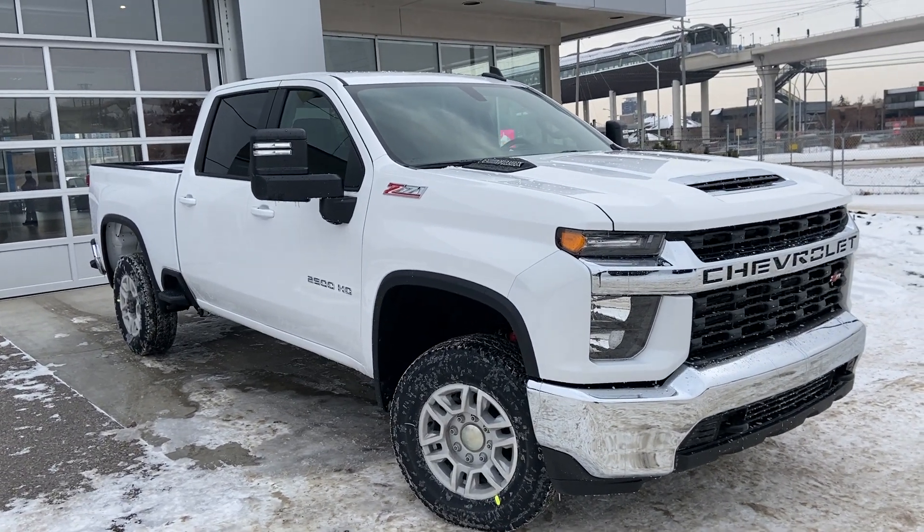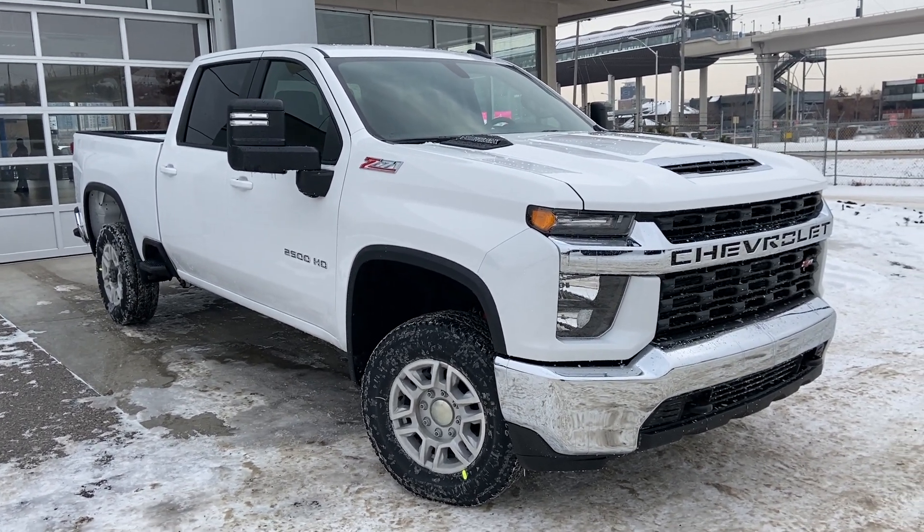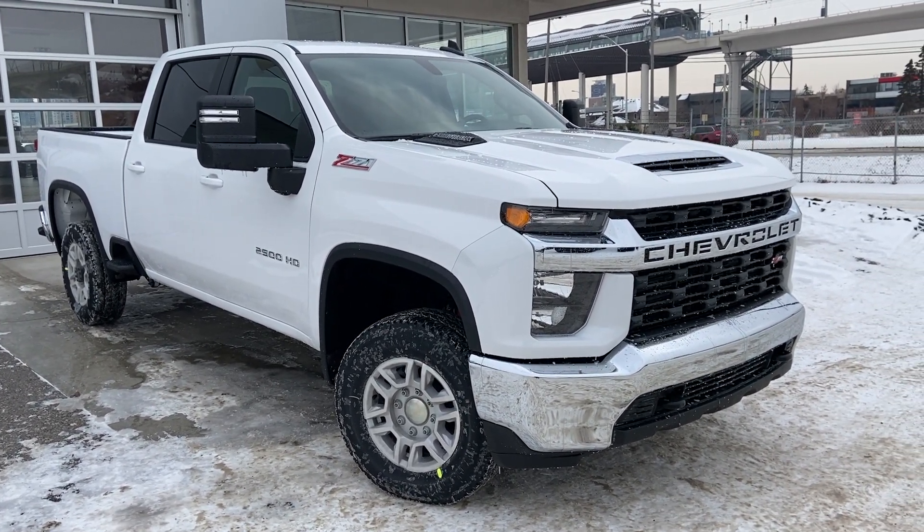Thank you for taking the time to watch this brief walk-around video on the brand-new 2023 Chevrolet Silverado 2500 HD. For any questions or inquiries, please contact our sales team.